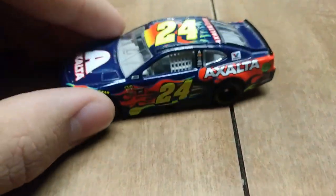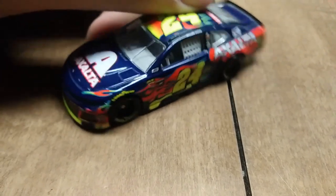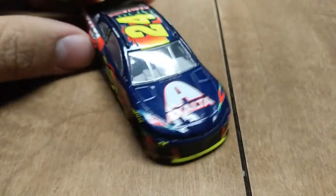I know it may seem like I'm rushing, but trying to get through the rest of all these diecasts and it's almost 1 a.m. in the morning, so forgive me if I seem a little less than enthused.